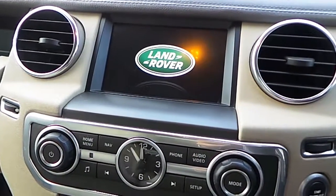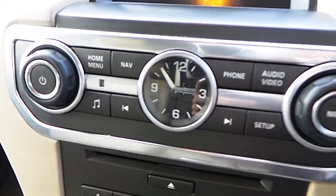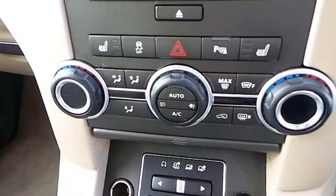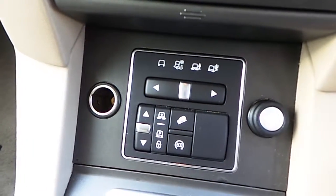Upgraded touchscreen with your sat nav, media, climate and phone settings. Analog clock, CD player, aircon, as well as your terrain response settings and air suspension.